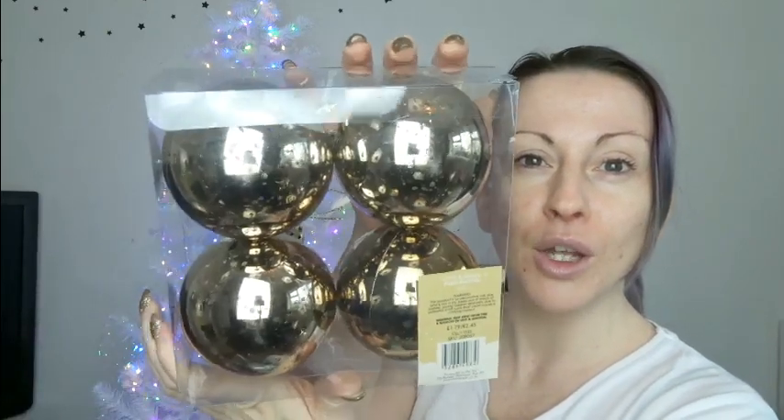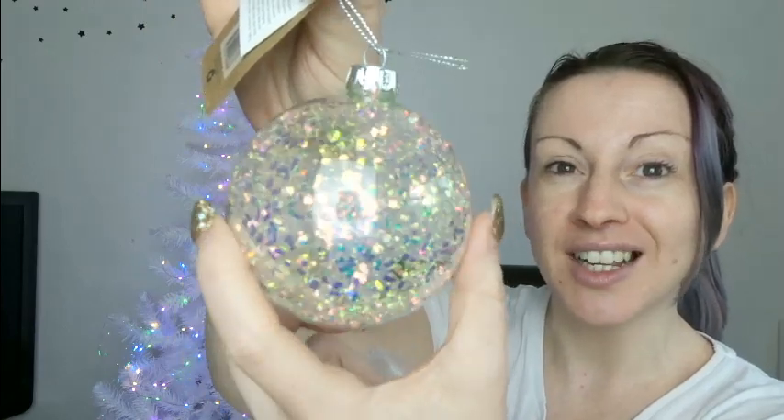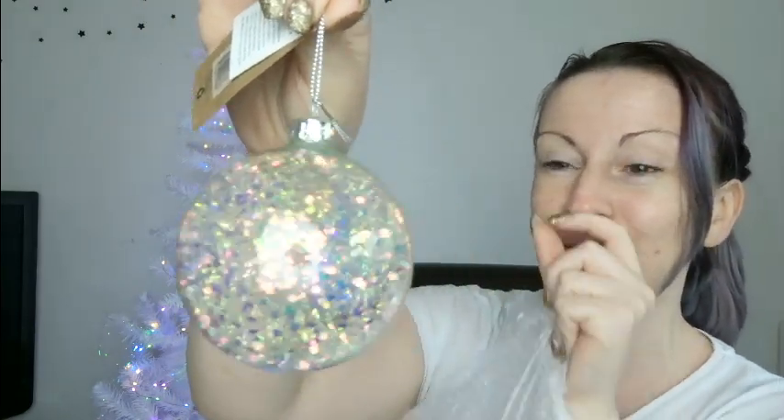I also went into The Range. If you haven't been in The Range or looked on their website at their Christmas section, please do — they have upped their game so much this year. These are four mercury baubles — they've got that mercury finish, super shiny and super reflective to catch all the pretty lights. And I also got four of these which are absolutely perfect to go with the tinsel — the same iridescent texture inside, matching the tinsel exactly. Super happy with those!